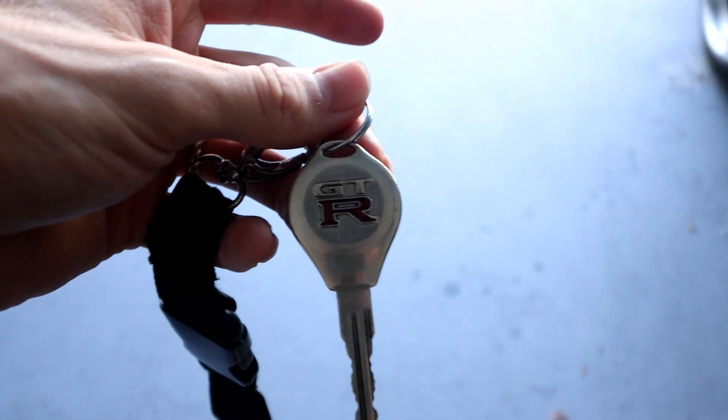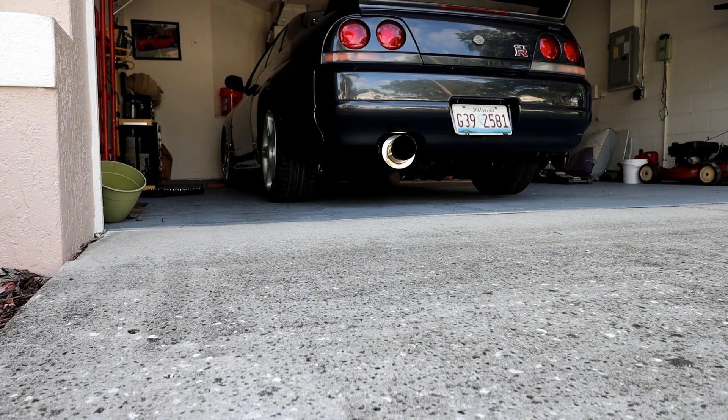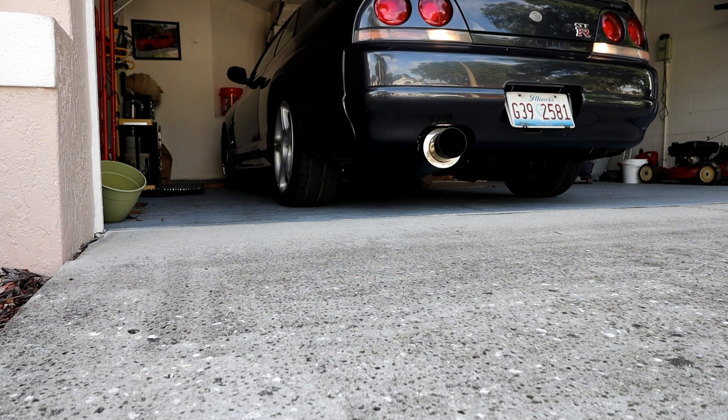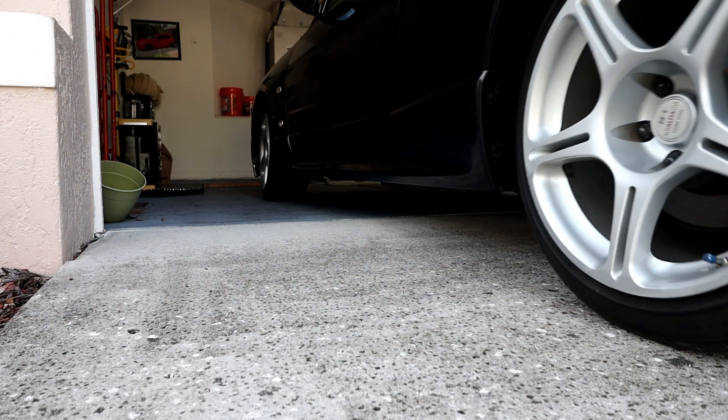What a crazy turn of events for the vlog. This is a cold start up of a 1995 R33 GTR V-Spec. I know it's not really that impressive, but that would change soon enough.